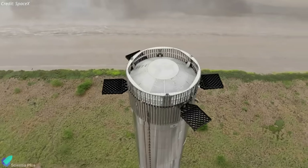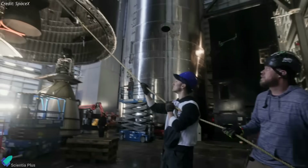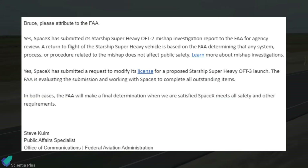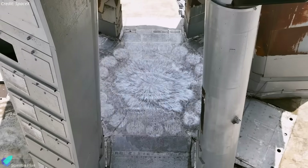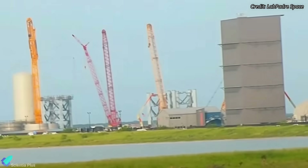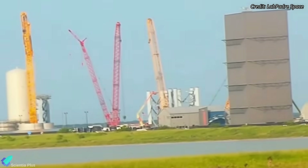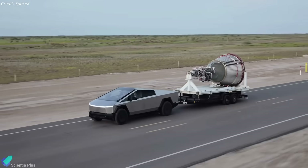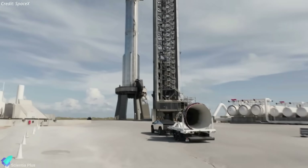SpaceX is entering the final stages of preparations for Starship's third integrated flight test. The FAA has recently disclosed vital details regarding the launch license, and the launch site is undergoing significant upgrades. Notably, SpaceX has initiated the prefabrication of sections for the second Starship launch tower at their production site. Stay with us as we explore these latest updates in detail.